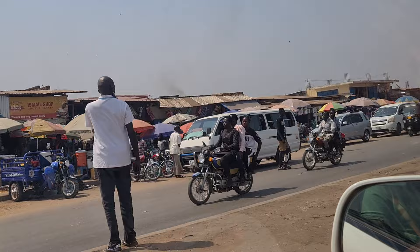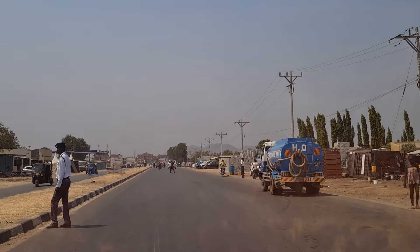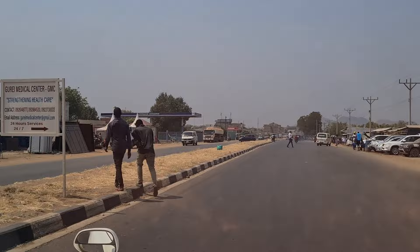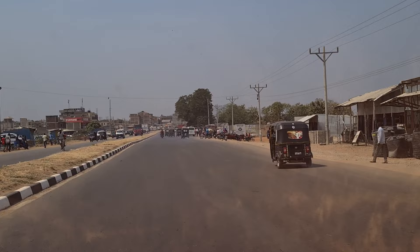Now we have entered Gure — this is called Gure town and it is on the outskirts of Juba. This area is also developing very fast. You can see a lot of new buildings coming up, very nice ones. In the coming time you will not find a place to stay here in Gure, the way people are building.